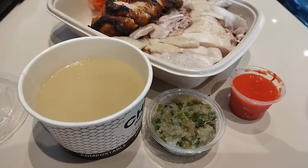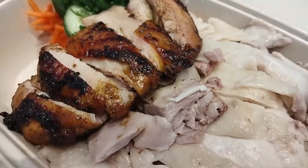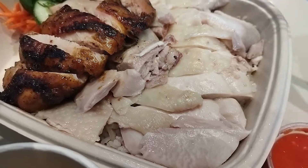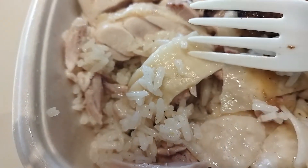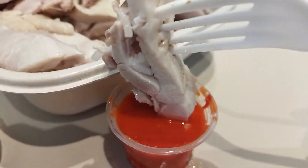In addition to the traditional steamed chicken, they also have Thai-style lemongrass flavored grilled chicken. The steamed chicken is tender, well marinated, so that it's flavorful throughout. Most importantly of all, it comes with smooth, slippery skin, made by dousing the chicken in cold water. The chicken here tastes fantastic.